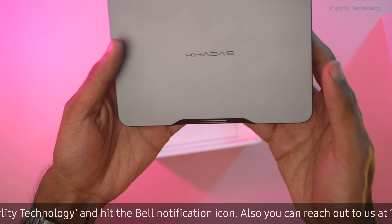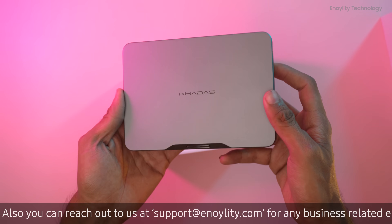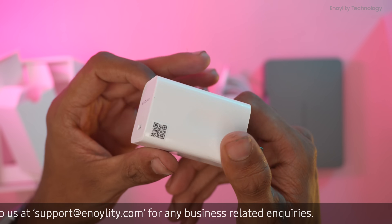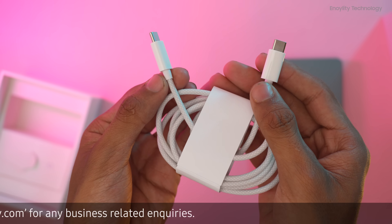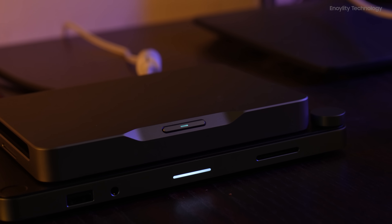When you unbox the KADIS Mind, you're greeted with a product that feels incredibly solid and well-designed. Inside, you'll find a power brick and a braided USB-C cable, highlighting the attention to detail that KADIS has put into this product.